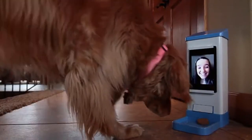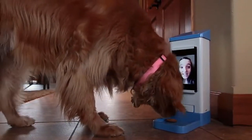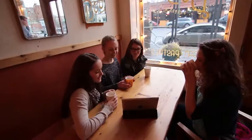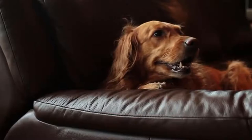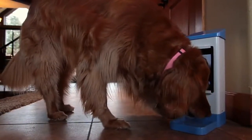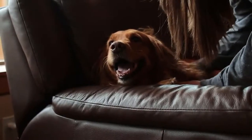IC Pooch uses your home's Wi-Fi network. It's so easy to stay connected with your dog — just place a smartphone or tablet on the face of IC Pooch and it's ready to go. No matter where you are, you can call up your pup and IC Pooch will auto-answer. Not only can you and your dog see and hear each other, but you can also deliver a treat with the push of a button.